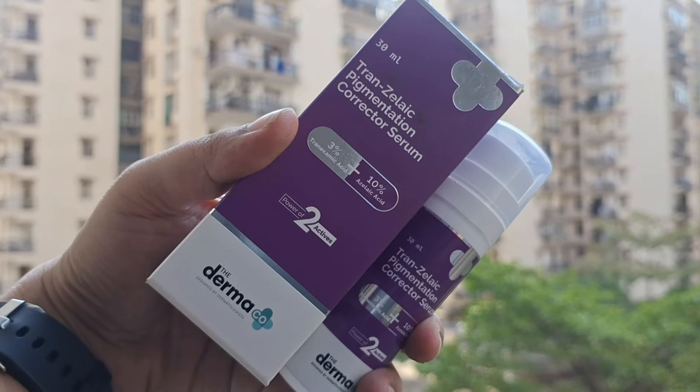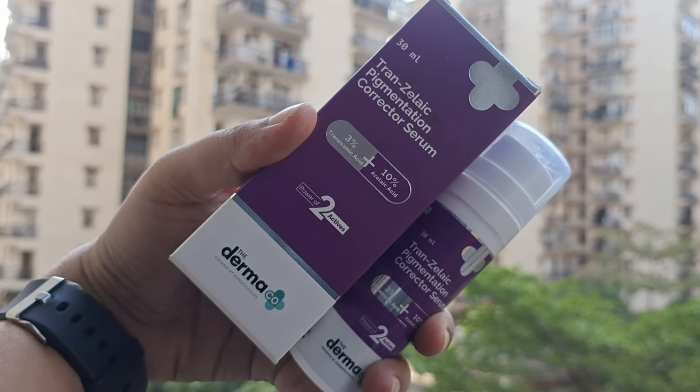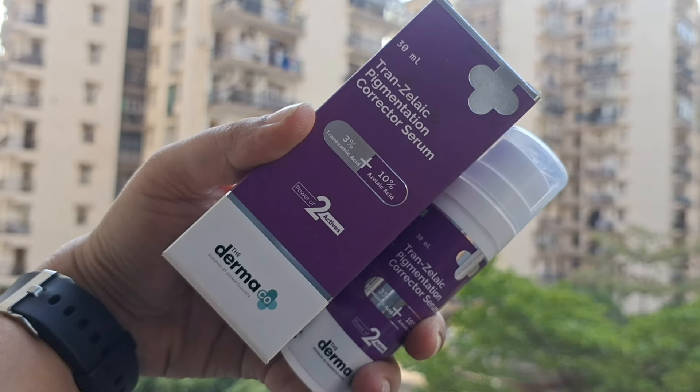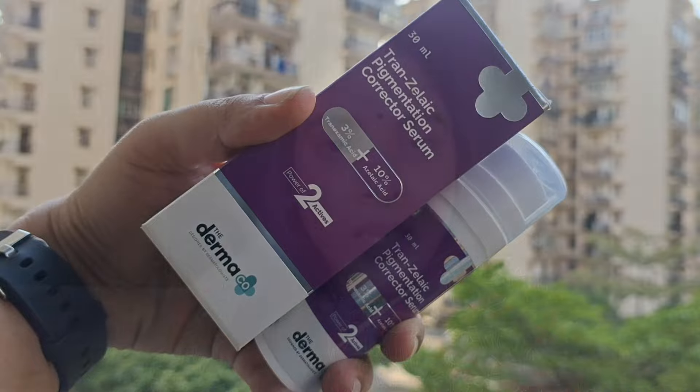Baat karein iske main ingredients ki toh isme 3% tranexamic acid hai aur 10% azelaic acid hai. Iske saath saath aapko milega niacinamide, ferulic acid, aur alpha arbutin. Ye jitne bhi ingredients hain, ye especially target karte hain — agar aapke skin mein dark spots hain, pigmentation hai, hyperpigmentation hai, melasma hai, skin bhoat zyada uneven hai ya dull dikhti hai.